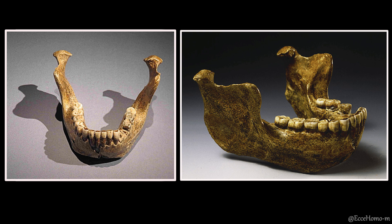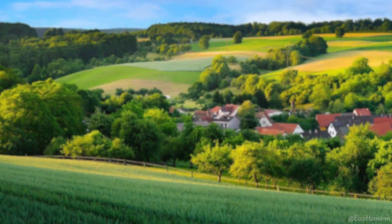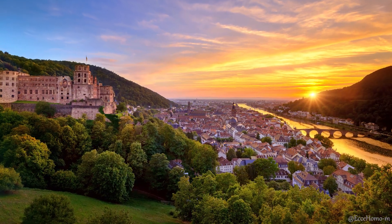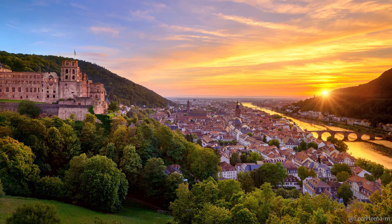Before the discovery of African specimens, the Heidelberg species was first introduced in 1908. This introduction was based on the fossil of a remarkably well-preserved lower jaw, found in a sand pit near the village of Mauer, close to the city of Heidelberg in Germany. This jawbone is estimated to be around 500,000 years old.